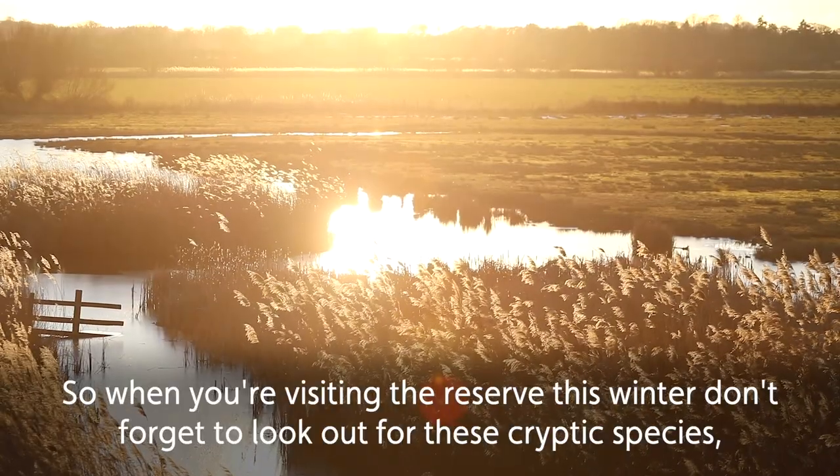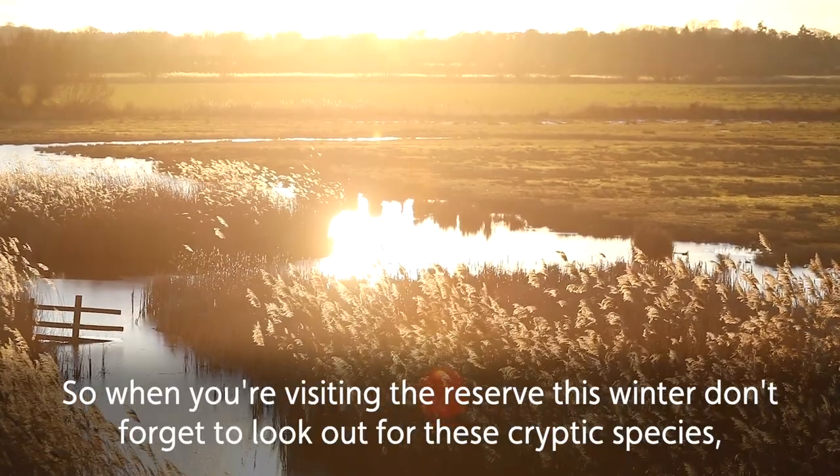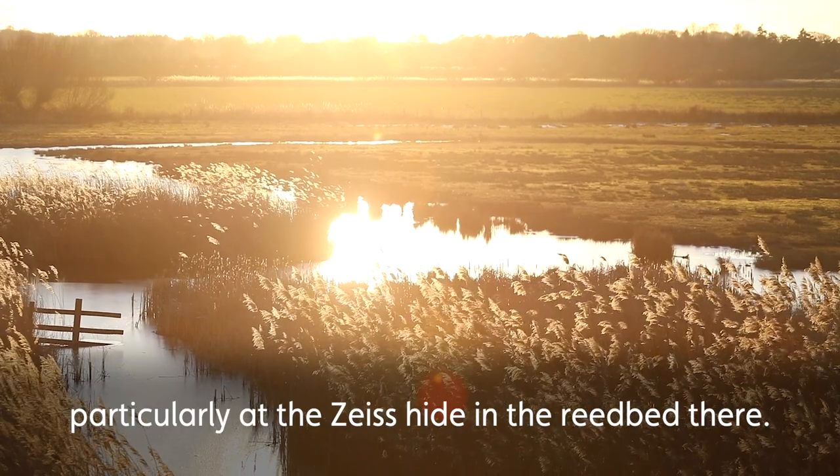So when you're visiting the reserve this winter, don't forget to look out for these cryptic species, particularly at the Zeiss hide in the reedbed.